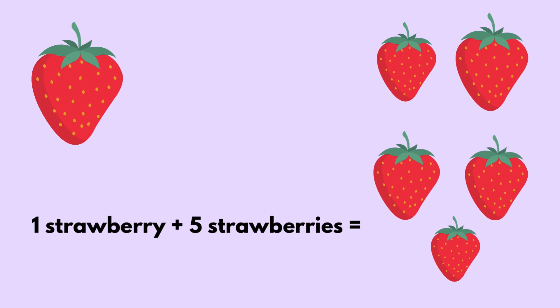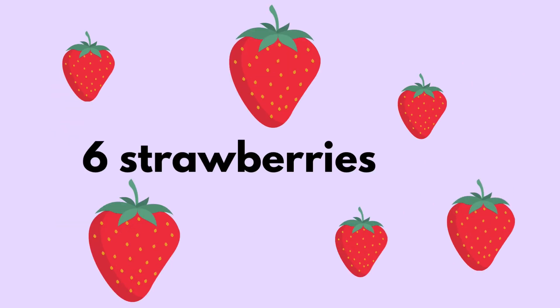One strawberry plus five strawberries equals six strawberries.